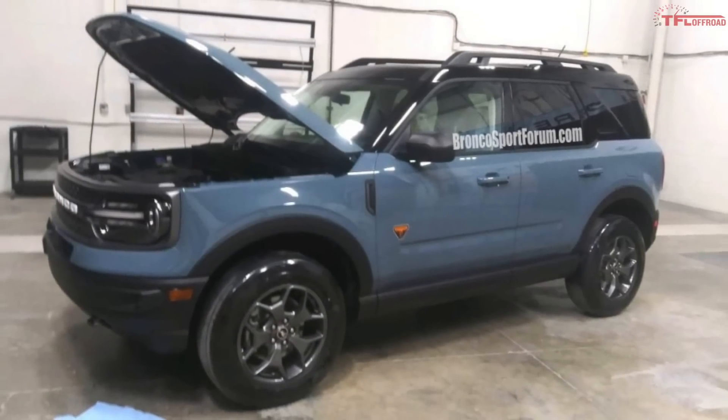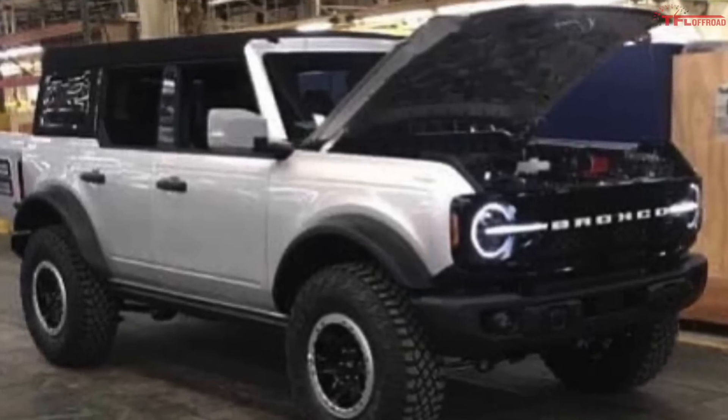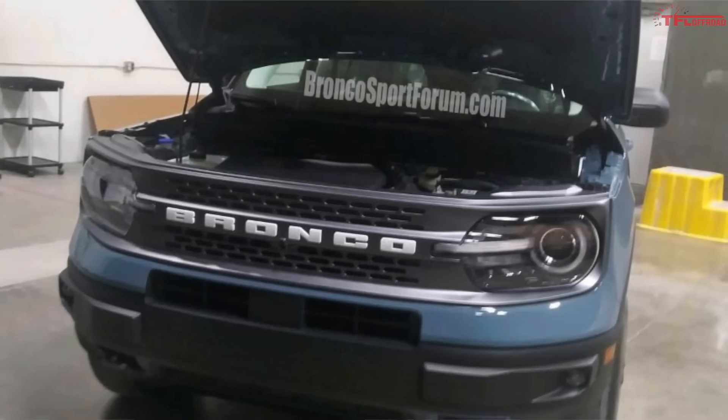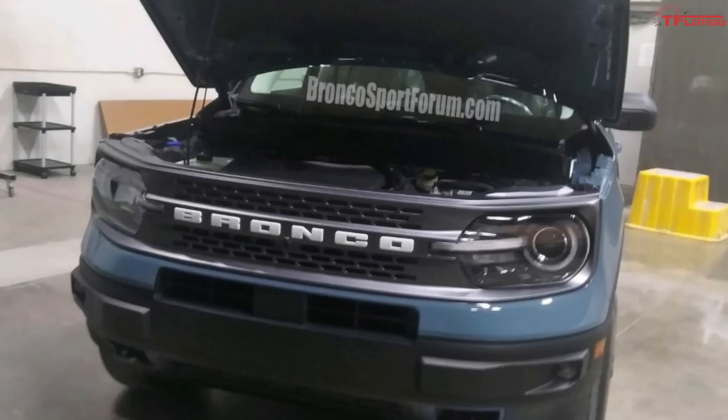Another day and another set of Bronco photos has leaked. We have seen leaked images of the Bronco Sport, the four-door Bronco, and now we have even more images of that four-door and one super cool image which shows it without its roof on. Let's dive right in and show you everything we know up to this point about the upcoming Bronco. For details on the Bronco Sport, take a look at the video we put up on TFL.